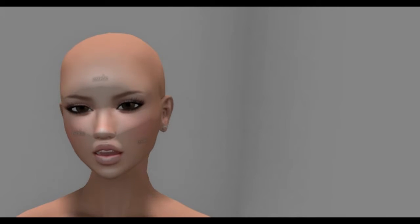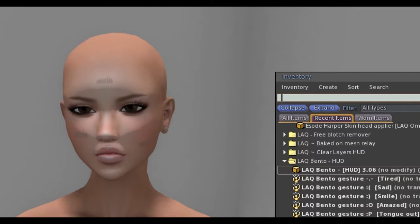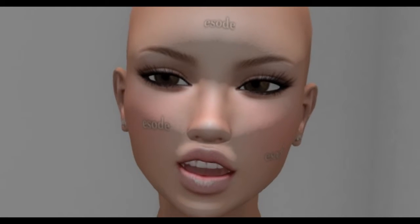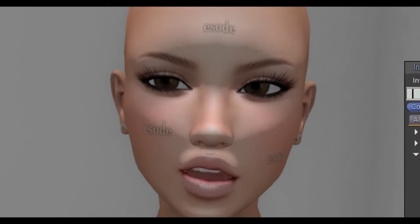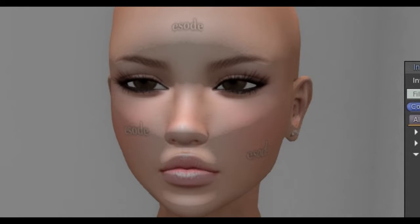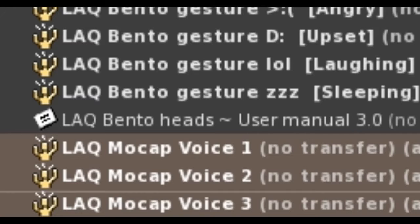I think it might be a bug. Let's just turn these off. So this is a problem I'm encountering — now she's talking but she doesn't want to stop. Let's just turn these off. Okay, that stopped it. I guess if I want to stop it, I'll just disable this third one here.